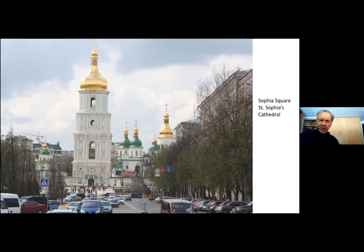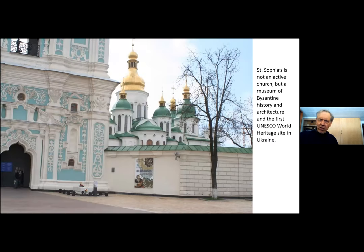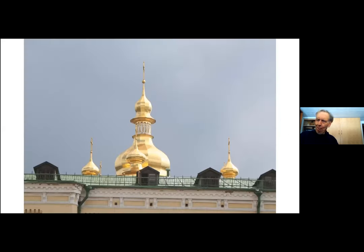This is St. Sophia's Cathedral — one of those two cathedrals about half a mile apart with the road between them. St. Sophia's is not an active church. It was built in the Baroque style and is now a museum of history and architecture, and was the first UNESCO World Heritage Site in Ukraine. I didn't have time to go into any of these buildings; I took the whole Sunday with tours, and then for the next three days I was working.